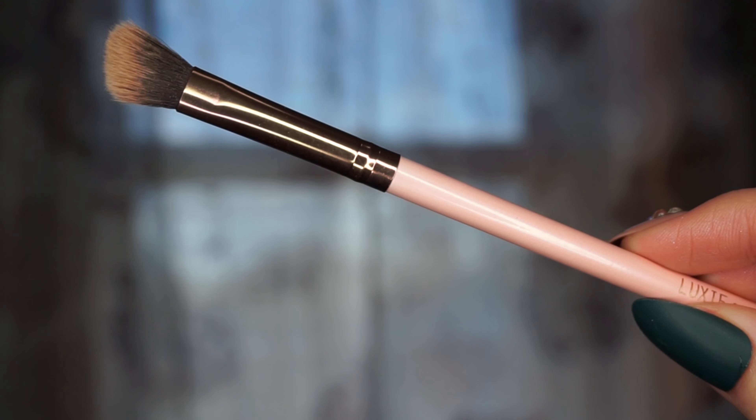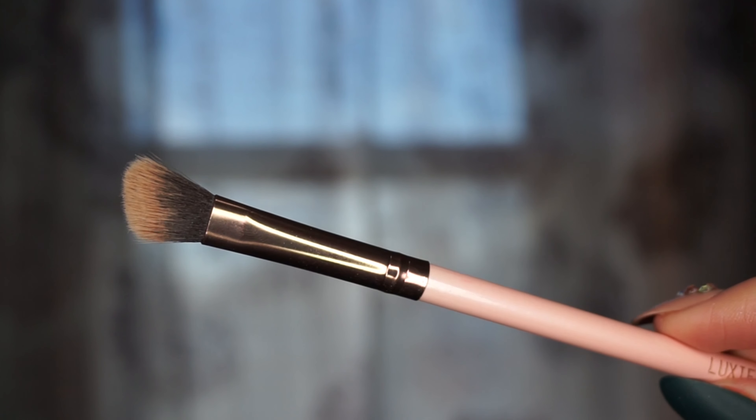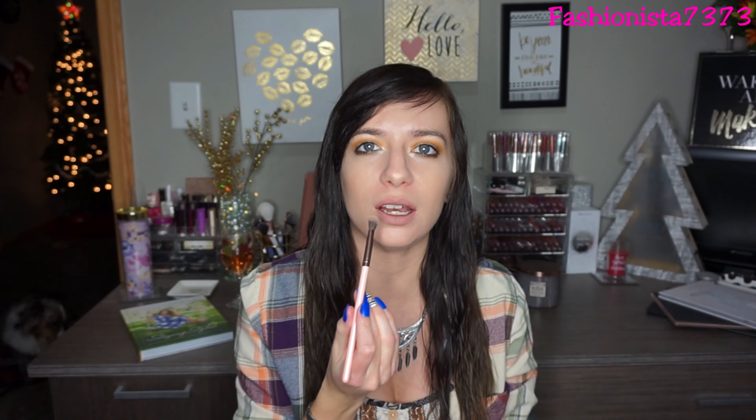The first eye brush I'll talk about I'm actually using as a nose contour brush — it's the Luxie 207 medium angled shading brush. It's such an amazing nose contour brush because of its shape; it's slightly angled but fluffy and just contours my nose perfectly. I also use it to put bronzer underneath my lip, which gives the appearance of larger lips. I love Luxie brushes — they're so soft.